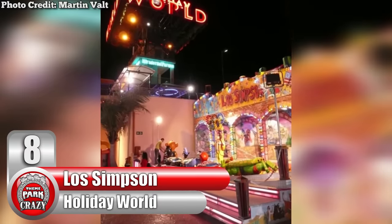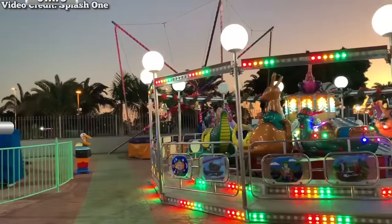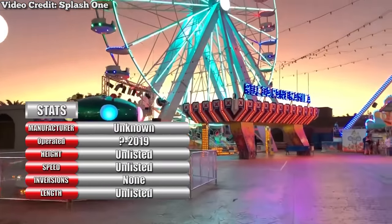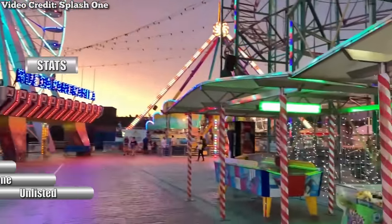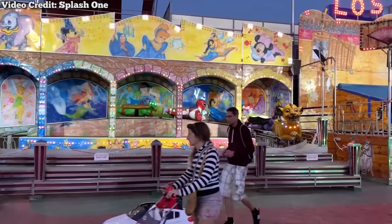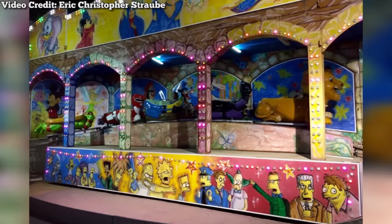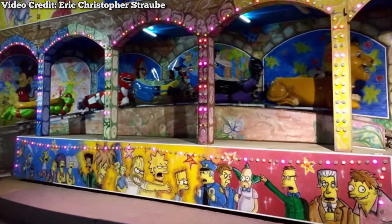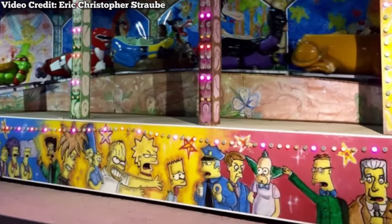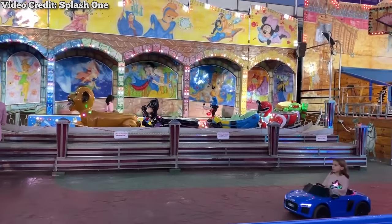Number 8: Los Simpson at Spain's Holiday World, made by an unknown manufacturer. Not to be confused with the acclaimed theme park in Indiana, Spain's Holiday World is a small amusement park on the island of Gran Canaria. This park once featured a coaster that pretty much had copyright infringement written all over it. This kiddie coaster named Los Simpson is named after the long-running animated series The Simpsons, though the rest of the ride has nothing to do with the series.